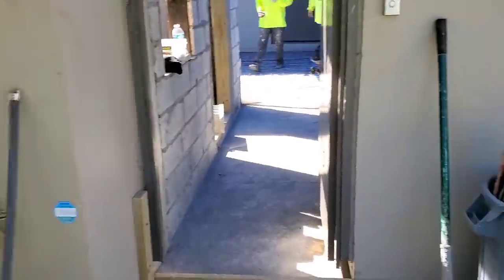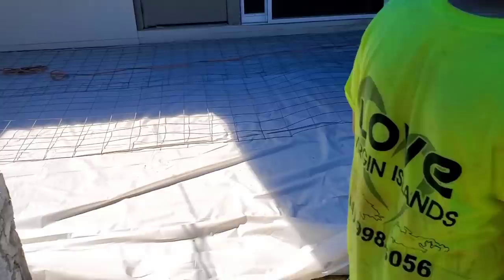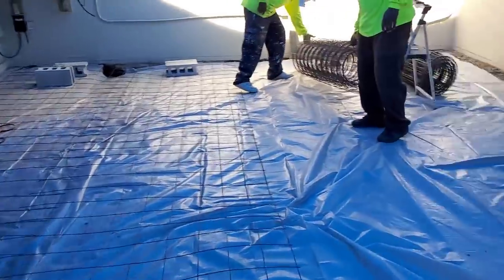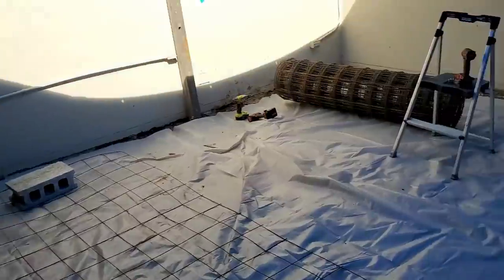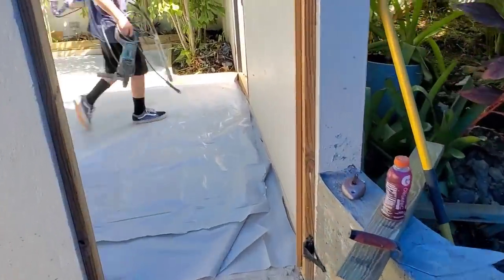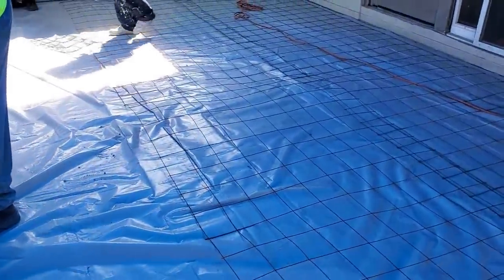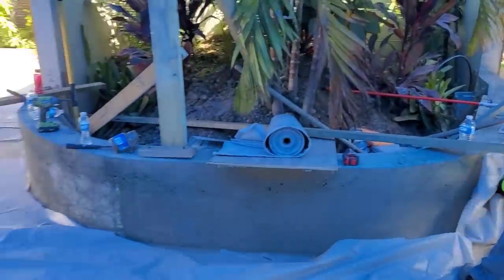So getting ready to pour some stamped concrete here in St. Thomas, U.S. Virgin Islands. Just getting the finish prep work done now — we're laying down some poly, put some wire down, we're just about ready to pour. This is the area we've got: we're stamping an Ashler slate. We've got this little room here, then we've got this bigger room we're doing. Concrete's on the way, pump truck's getting set up. Got about 10 yards of concrete, we're just getting ready to go.